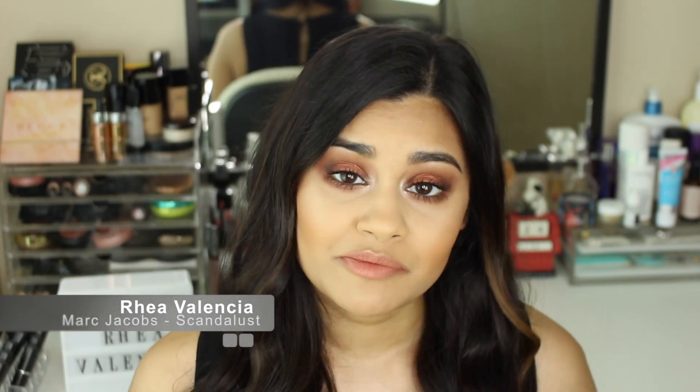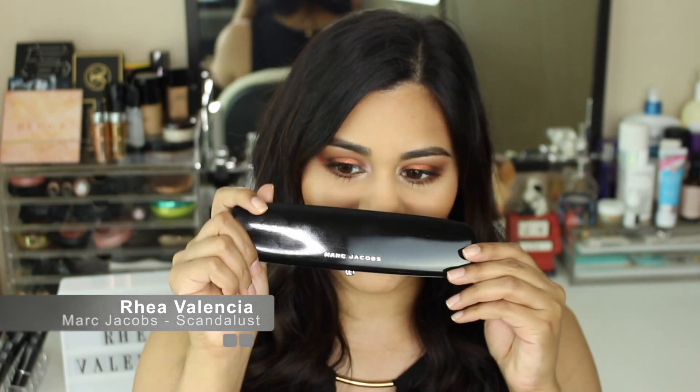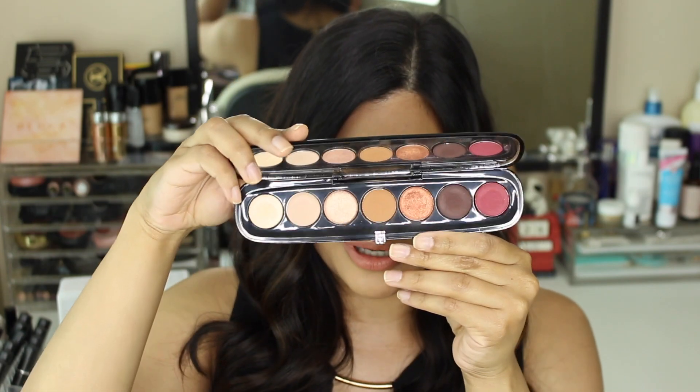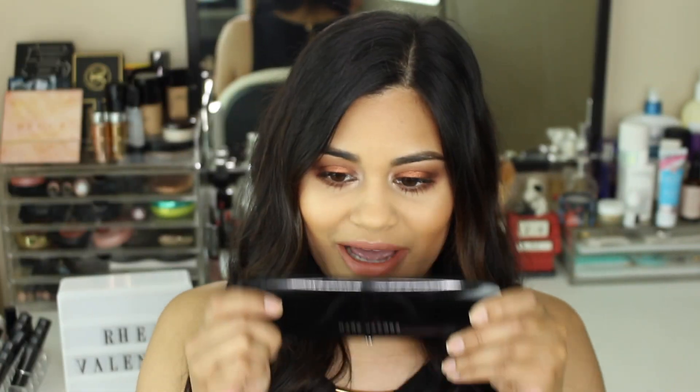Hi everyone! In today's video I'm going to be doing a review and swatches on the new Marc Jacobs Iconic eyeshadow palette in the shade Scandalice. This is what the eyeshadows look like, so if you'd like to hear my thoughts on this palette and see swatches, please continue to watch.